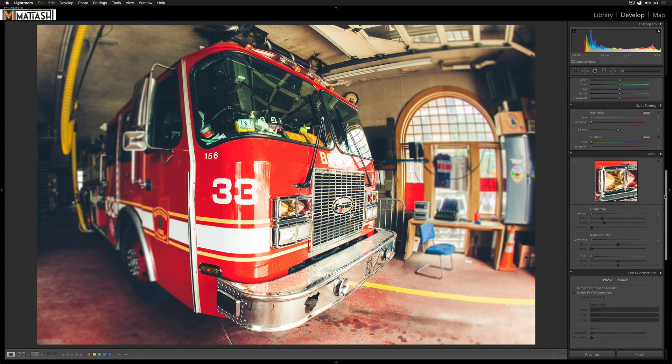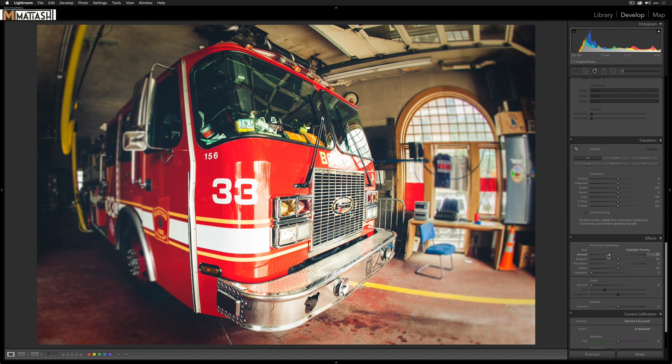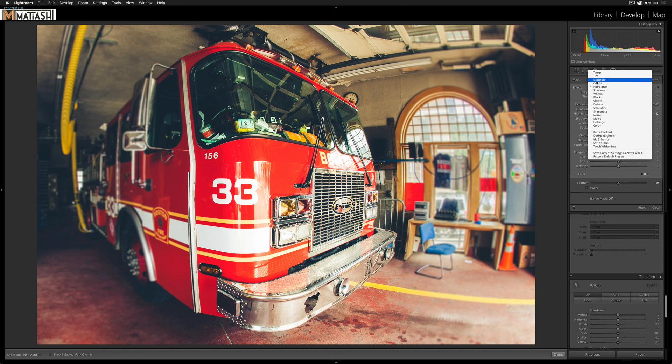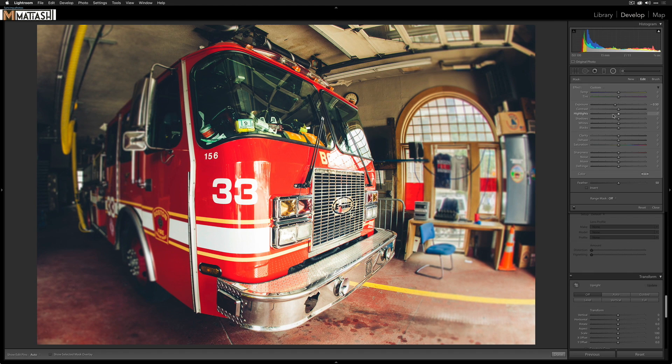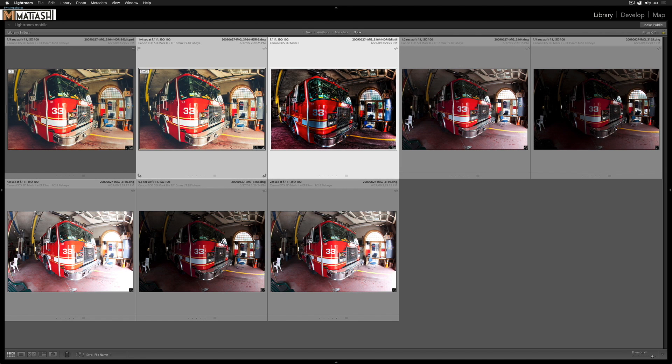Back in Lightroom, I want to apply a vignette. A normal post-crop vignette would just darken the left side too heavily, so instead I'll apply a radial filter — drawing an oval and positioning it on the front of the engine, rotating it slightly to match the truck's shape. I'll drop the exposure a little, drop the highlights slightly, but also open up the shadows since they were getting too harsh on the left side. Before and after, you can see it draws the eye right toward the center of the frame.